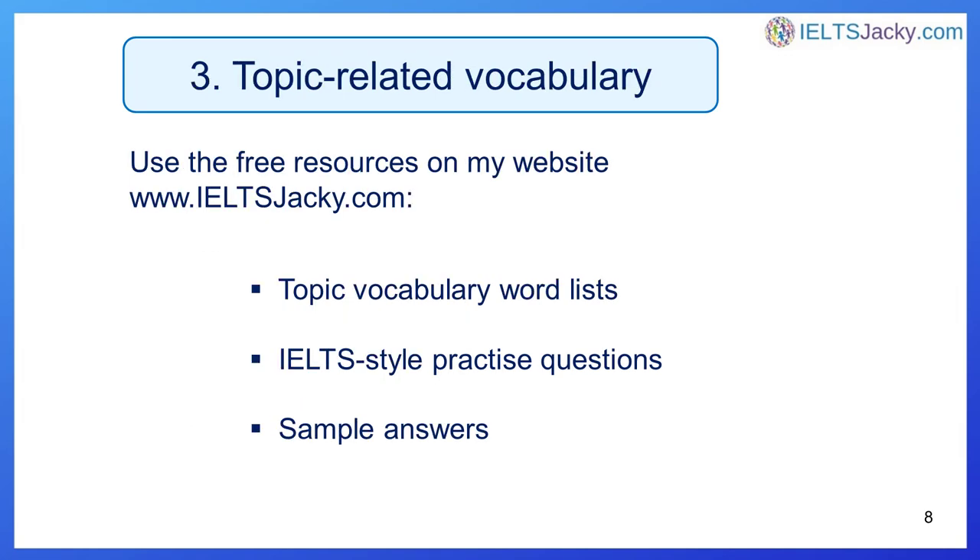Number three is topic-related vocabulary. Whilst it's only in part one of the speaking test that there are common topics, there are many subjects that appear regularly in the IELTS exam. You can't know what will come up in your test, but it's still a good idea to learn vocabulary related to popular subjects — for example, health and fitness, education, technology, the environment, and so on.